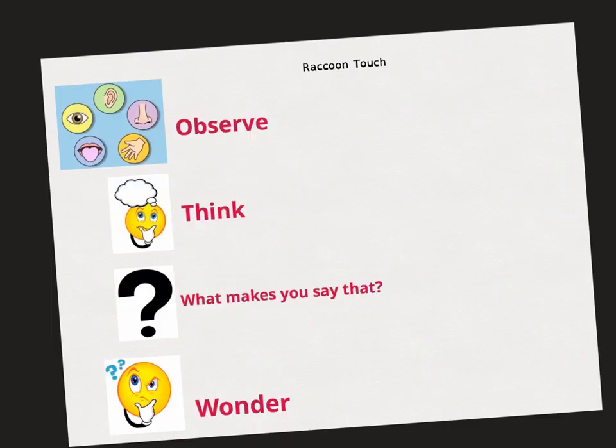Now go outside. Make your observations using your sense of touch. When you're done, do your recordings on the page attached to Seesaw and tell me about what you observe, what you think, what makes you say that, and what you wonder.